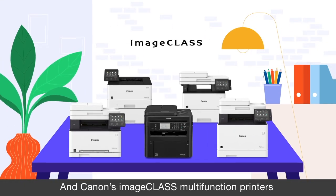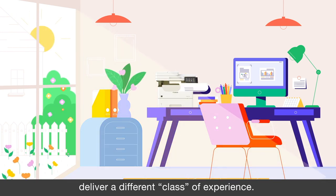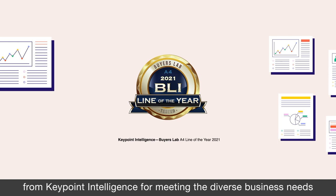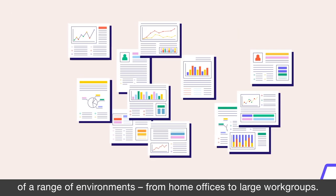Canon's ImageClass multifunction printers deliver a different class of experience. These models earned the BLI 2021 A4 Line of the Year award from Keypoint Intelligence for meeting the diverse business needs of a range of environments, from home offices to large workgroups.